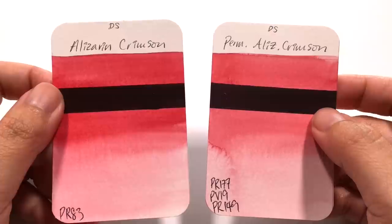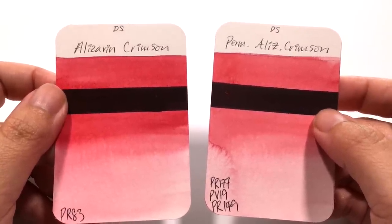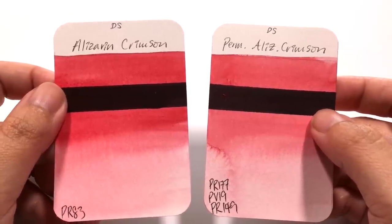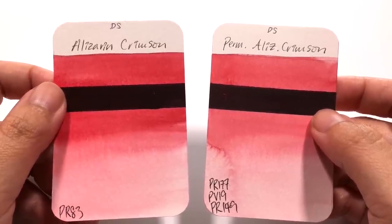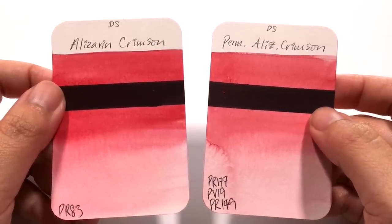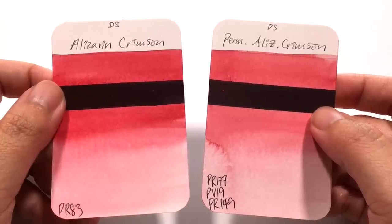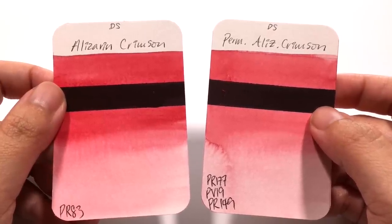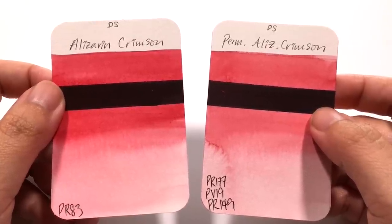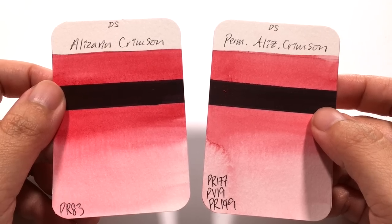The big question is, do the colours actually match? Because when you have alizarin crimson and permanent alizarin crimson, you want them to be a very close match. So instead of looking at the differences, which is what we normally do in this series, we are going to be looking at how similar these two colours are. Is permanent alizarin crimson a good dupe for the alizarin crimson? We'll have a look at each of these colours and then we'll come back and compare the two together.